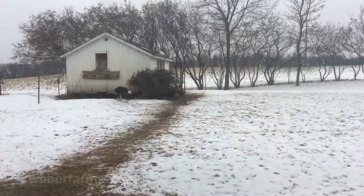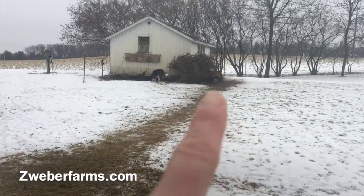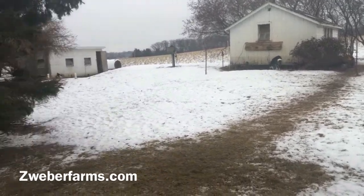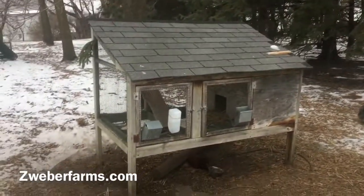They don't really like the snow, so they have created a path for themselves — I'll show you where it goes. As you can see, this is our hen house up here, and there are some hens hanging out underneath those bushes. They've made this path from their hen house all the way down to the rabbit cage.